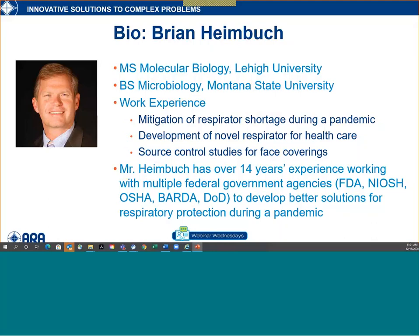It's my great pleasure to introduce my colleague, who will be our sole presenter today, Mr. Brian Humbug. Brian has spent the last decade working with U.S. government agencies including FDA, OSHA, and DOD. His research for over a decade has been dedicated to developing respiratory protection systems to address the shortage we all know from this pandemic. Brian has led a great deal of research on contamination and reuse of filtering facepieces and respirators, and is currently developing next-generation respirators for healthcare workers.